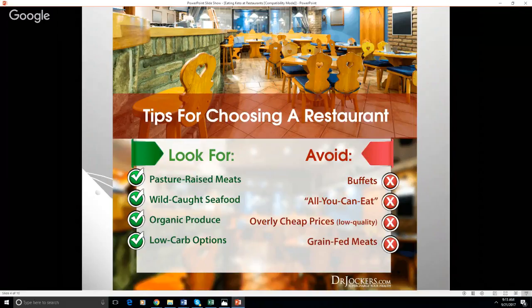So you're looking for pasture-raised meats, wild-caught seafood as opposed to farmed, and ideally organic produce. We'll talk about the dirty dozen and the clean 15 in this presentation. You're looking for low-carb options — options that don't have chips, potatoes, breads, and whatnot. We'll talk about that as we go on.